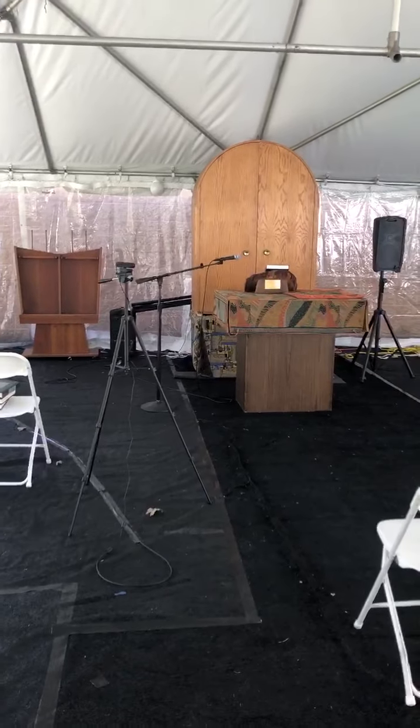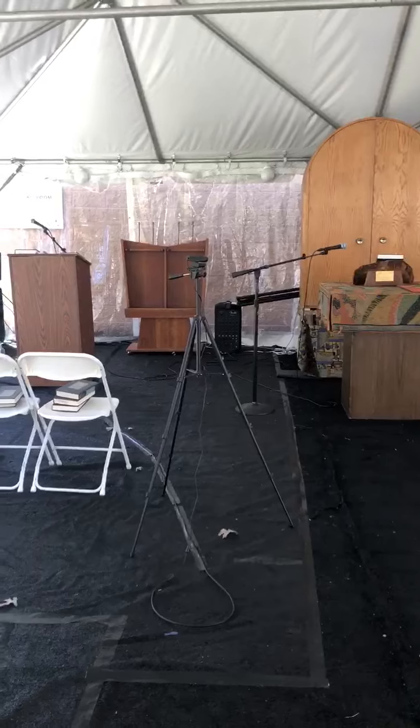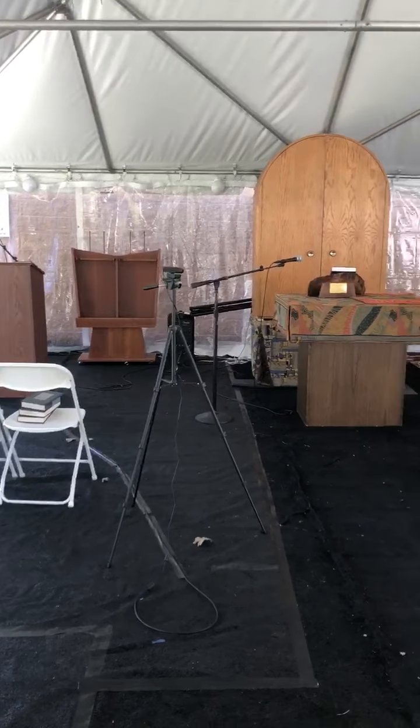You can see a camera so that those who are joining via Zoom or live stream are able to participate and connect.